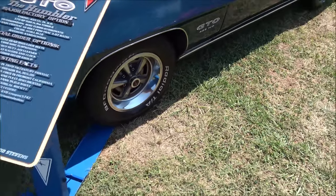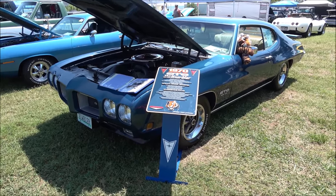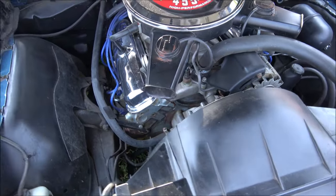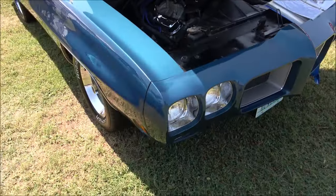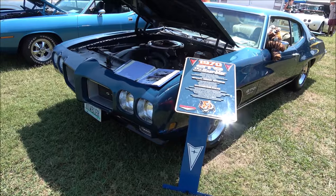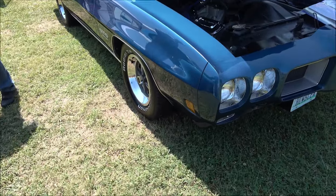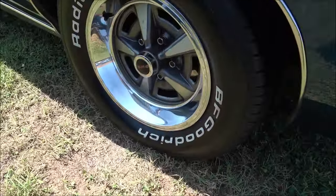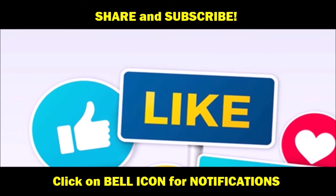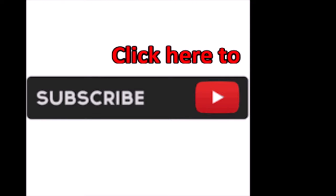This car includes additional add-ons such as a hood tach and rear wing spoiler. It has the original dual snorkel air cleaner — a rare car, 1970 GTO, 455 HO. It's perfect.